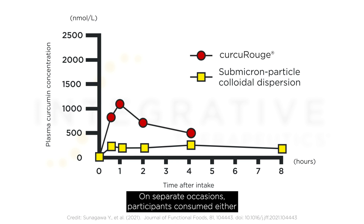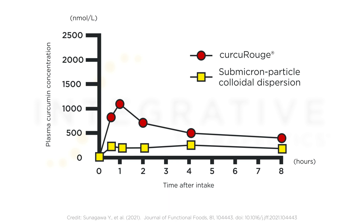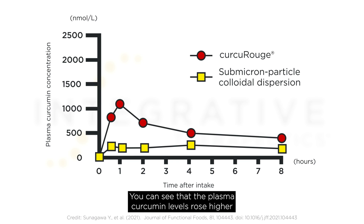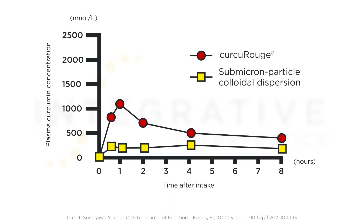On separate occasions, participants consumed either 90 mg of curcumin from curcourouge or submicron particle colloidal dispersion and had blood taken regularly over the next 8 hours. The red dots represent the plasma concentrations of curcumin following ingestion of curcourouge, and the yellow squares represent submicron particle colloidal dispersion. You can see that the plasma curcumin levels rose higher and remained elevated longer with curcourouge. The bioavailability of curcourouge is over 3 times higher than submicron particle colloidal dispersion.